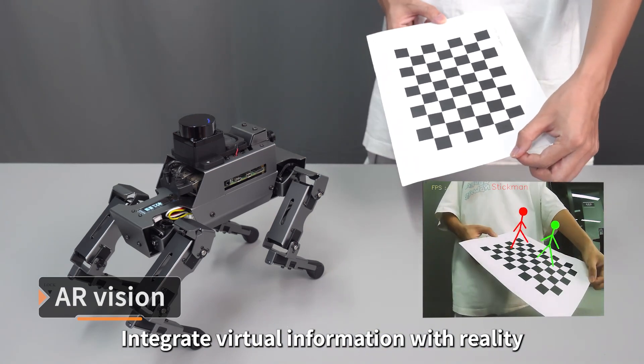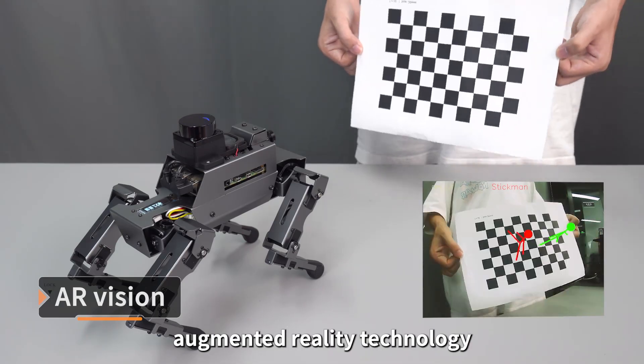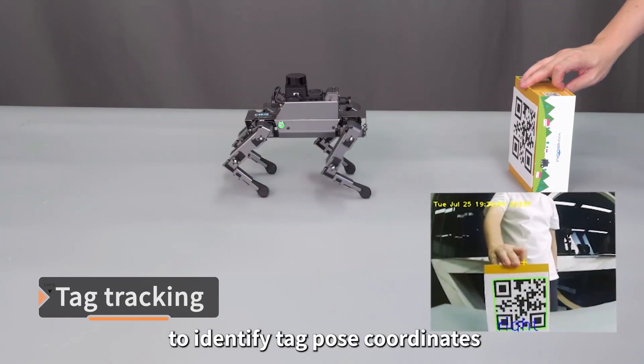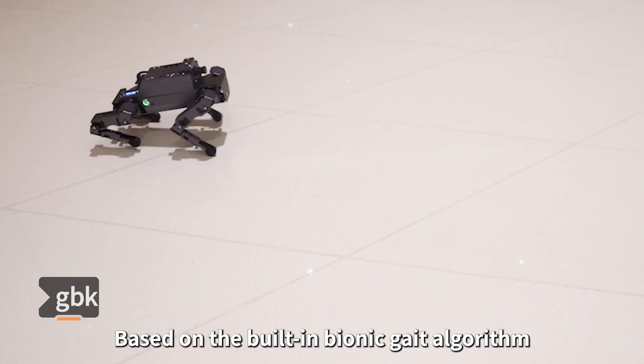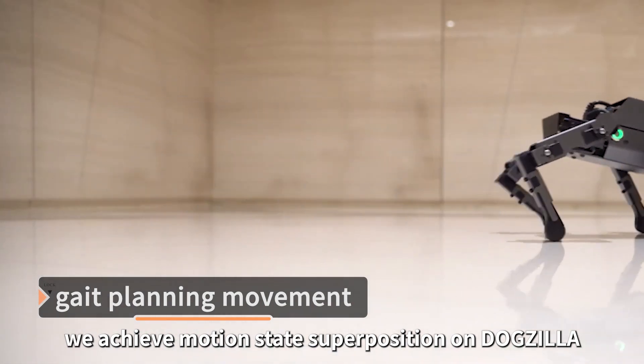Dogzilla integrates virtual information with reality, presenting graphics on checkerboard paper through augmented reality technology. It uses a deep fusion of AI vision algorithms to identify tag pose coordinates and lets Dogzilla track this target in real time. Based on the built-in Bionic Gate algorithm, motion state superposition is achieved on Dogzilla.